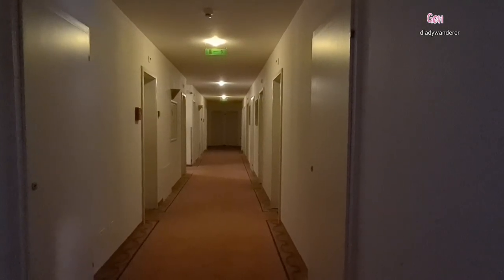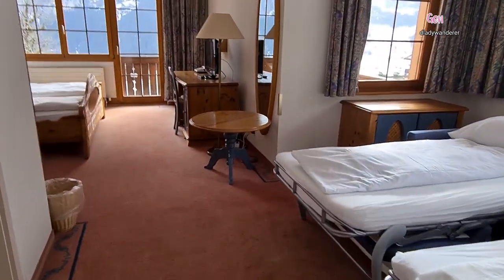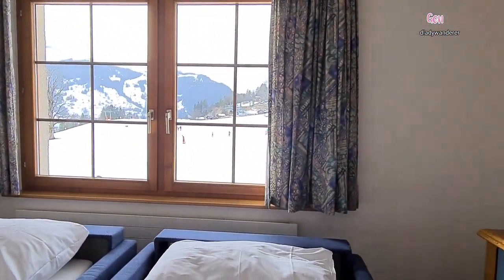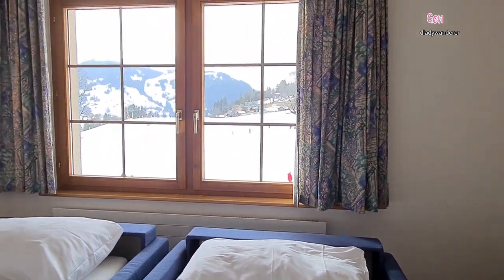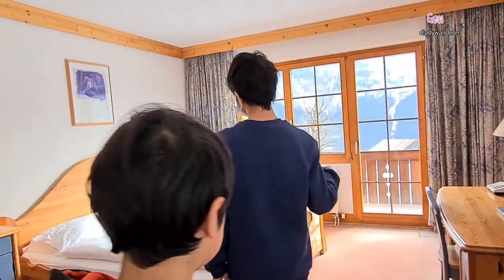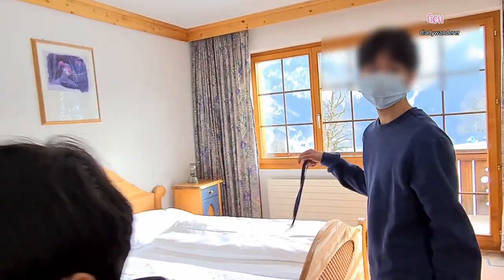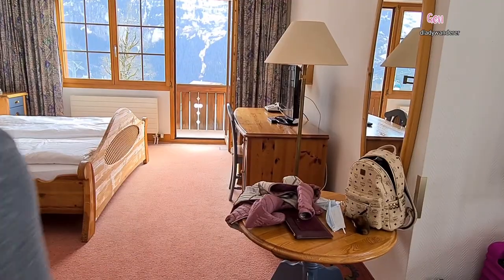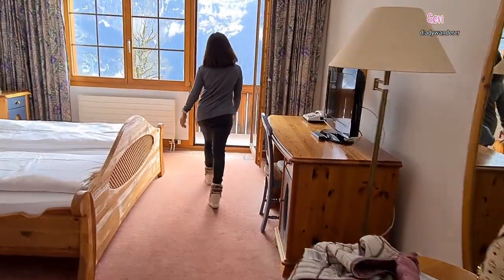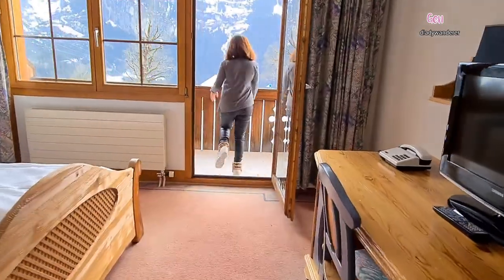Let's see the views of the hotel room that we got. It's just downstairs, with magnificent views of the mountains of Mönch and the surrounding area.